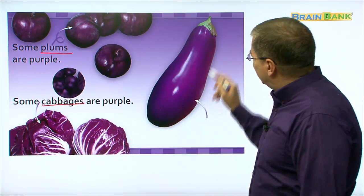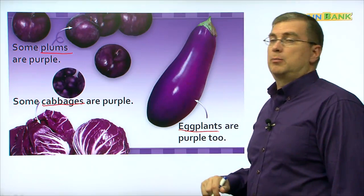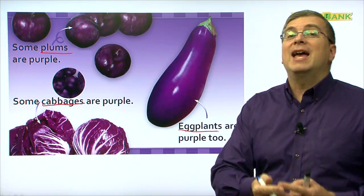What's this? This looks strange. What is it? It's eggplant. Eggplants are purple too. So grapes, plums, cabbages, eggplants are purple foods.